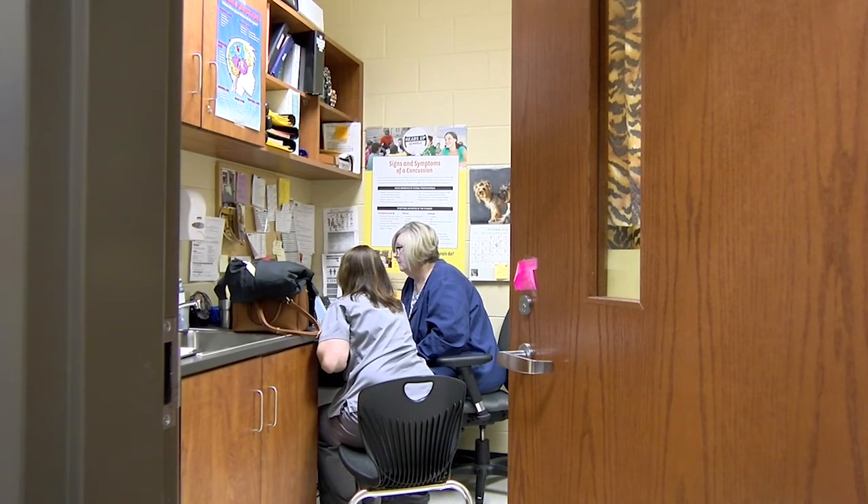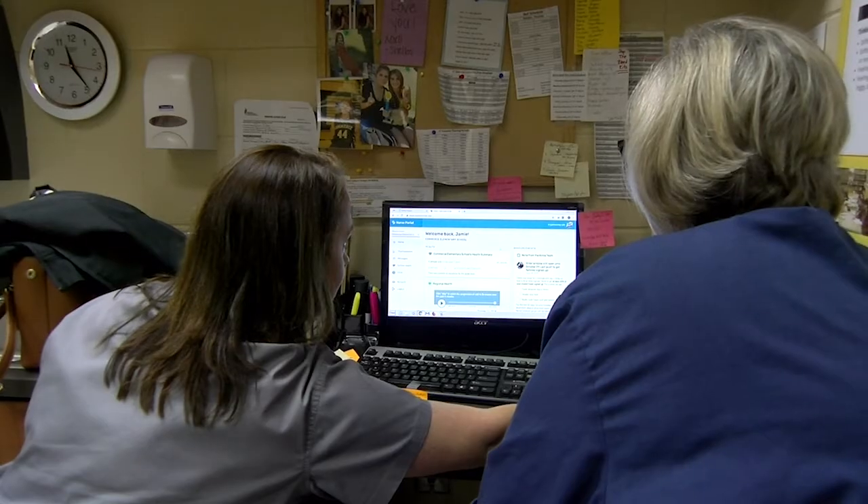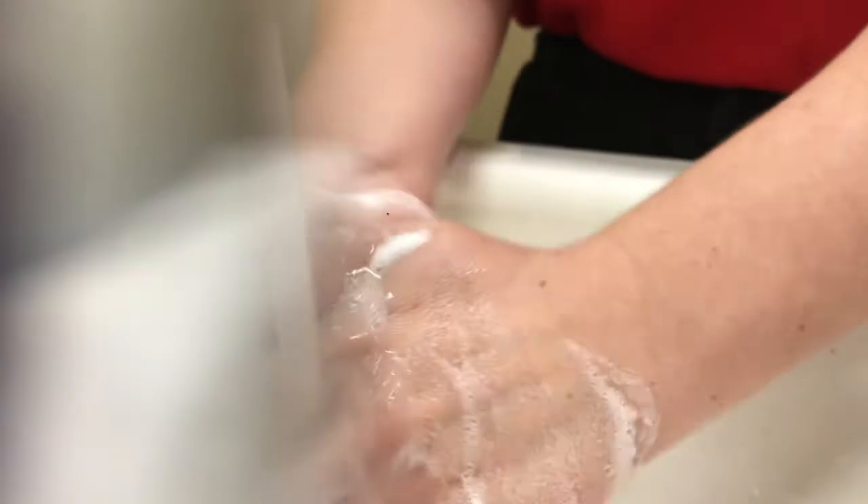Nurse Sandy Davis says she is looking forward to seeing the impact. She is very interested in seeing the data that's collected and seeing how well this goes — whether there's a decrease in the number of kids being sent to school sick or the illnesses seen in schools. The nurses encourage families choosing not to participate in the thermometer program to maintain good hygiene habits and avoid others who show signs of the flu.